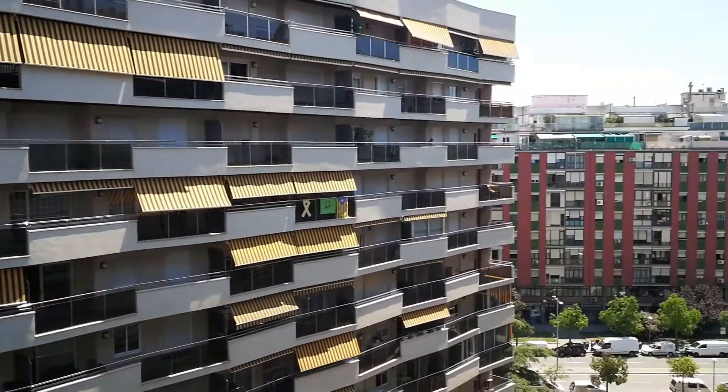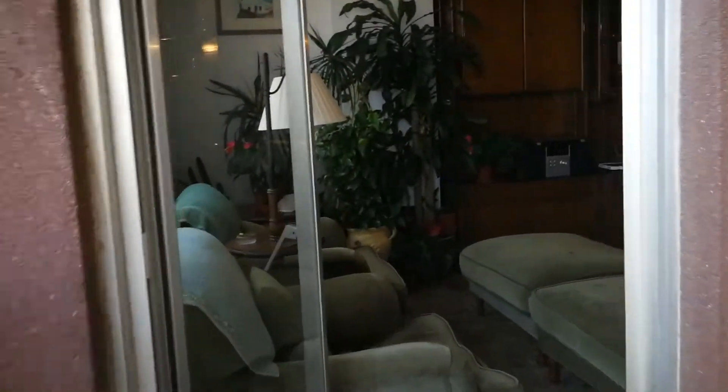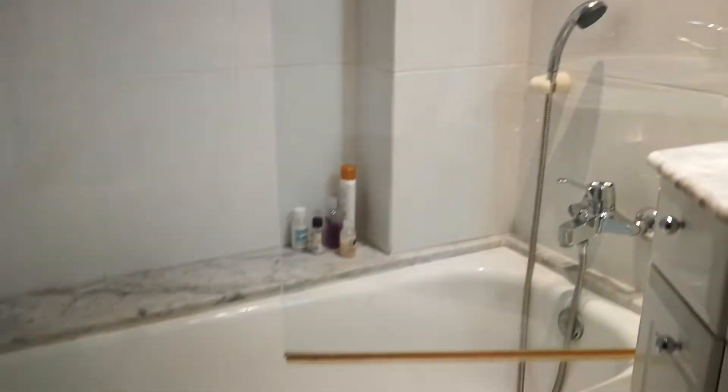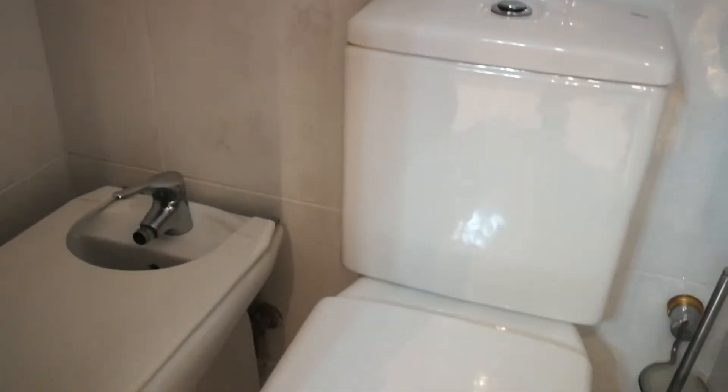Continuing on, we're gonna go back inside, passing through the living room and dining room area again. And here to our right, we're gonna find the bathroom, which is shared with another bedroom. This is a bathtub, really nice sized bathtub, which is always a plus. Shower, sink, and a toilet and bidet.